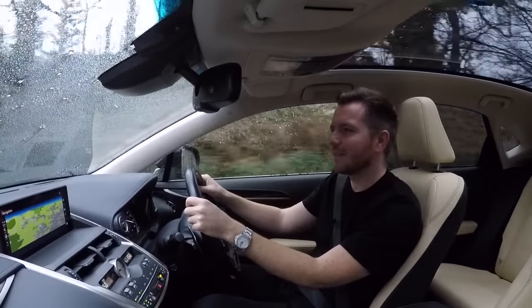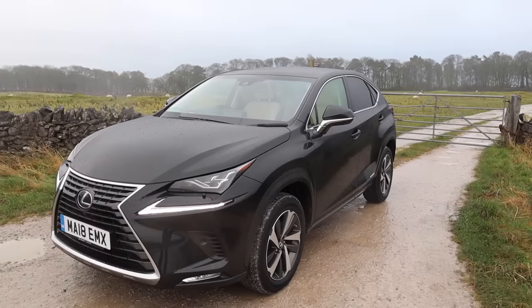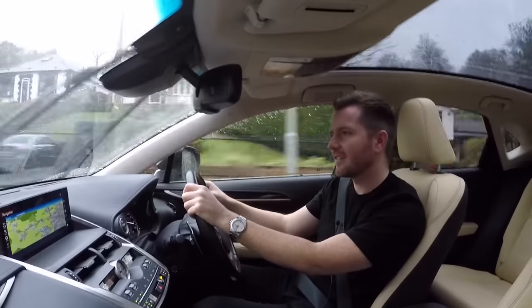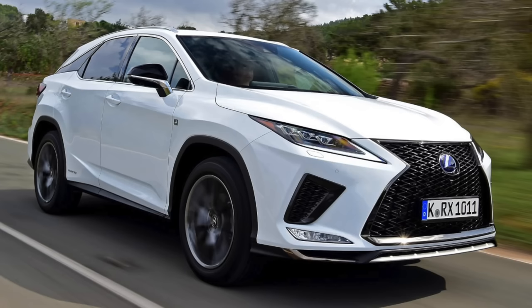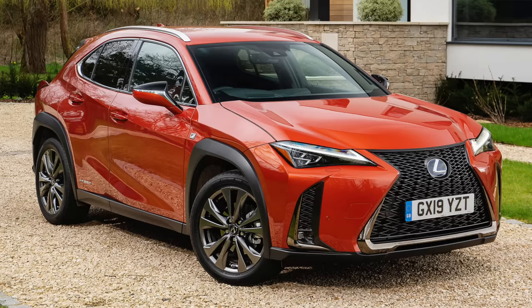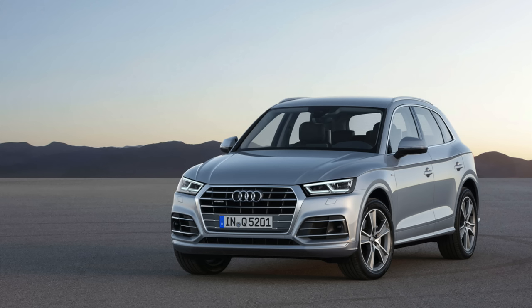All right, guys, how's it going? Welcome back. Today I'm in this 2018 Lexus NX300H. The NX has been around since late 2014, and it sits in the Lexus line-up just below the big RX and just above the weird clog-shaped UX. It's on par size-wise with the BMW X3 and the Audi Q5.